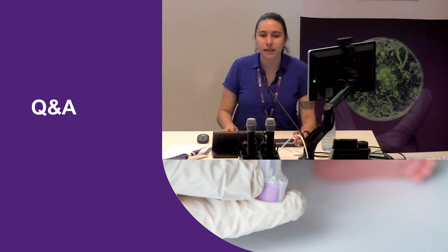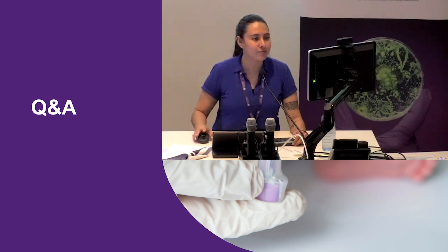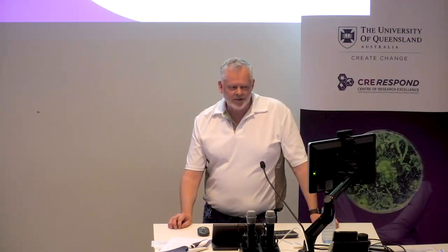That was our last presentation for the day, so it's time for questions and answers. Steve, do you want to come closer so people on Zoom can hear you? I've got a question for Pierre, our first speaker. We looked at the Novoplex cards when they first came out, and they seemed quite expensive compared to dry blood spots. But you seem to be getting a lot of joy out of them — do you recommend their use?